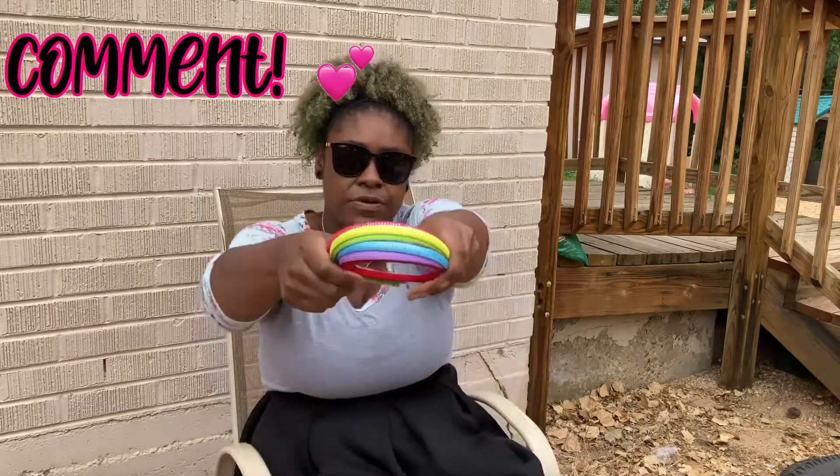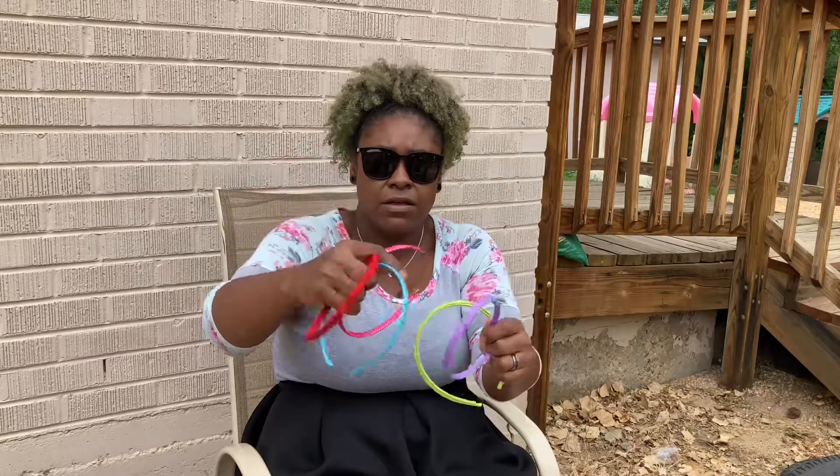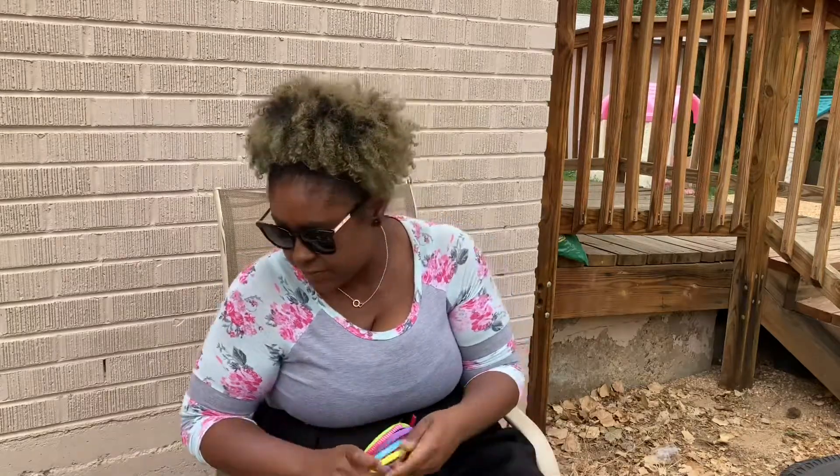These are color headbands that we got — girls and boys can get them, whoever wants to. Thumbs up! The colors are red, blue, purple, green, pink, two shades of green, and yellow. This one looks kind of yellow to me, but then it looks kind of lime green too — so it's definitely a mix of those colors.